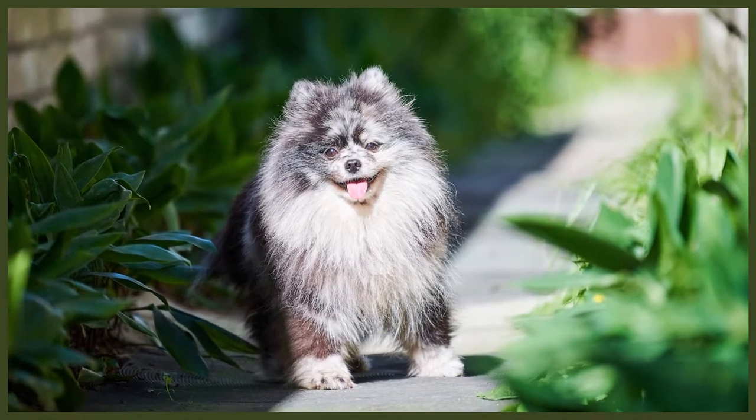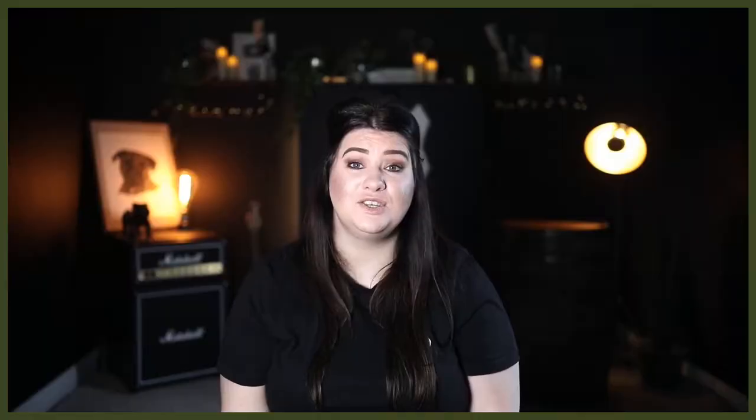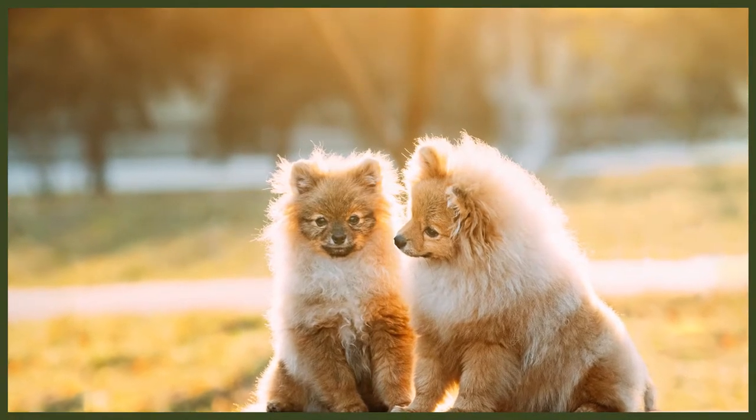The exact origins of the various breeds that played a part in creating the Pomeranian are unknown. What we do know is that the feisty little dogs we know today have ancestors that were large sledge spitz dogs from Russia, Serbia, and other arctic regions. The Pomeranian takes its name from the region of Pomerania, a small historical area on the coast of the Baltic Sea between Poland and Germany.